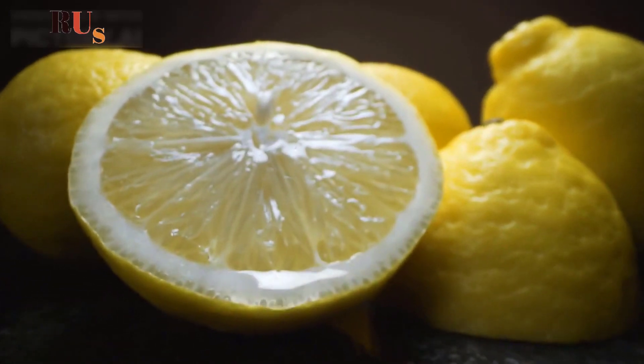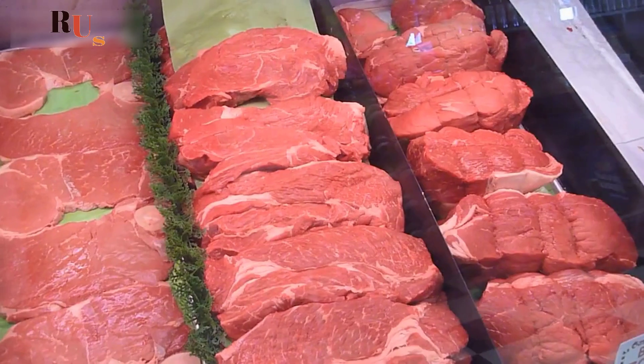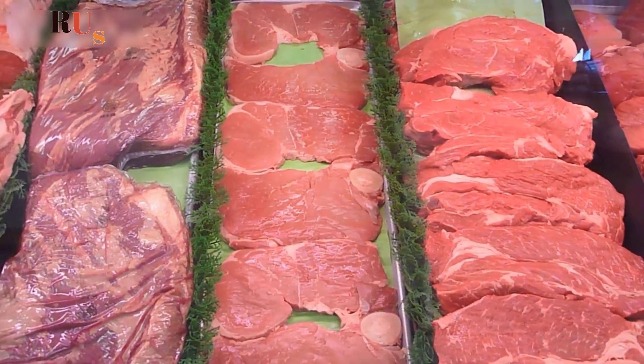Acid also helps convert non-heme iron into a form that's more easily absorbed by the body. Foods that are high in acid include lemon juice, vinegar, and most types of fruit. Meat, especially red meat, contains heme iron, which is more easily absorbed by the body than non-heme iron.